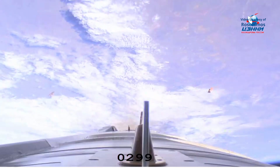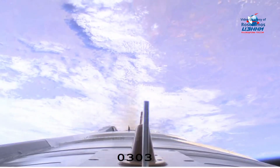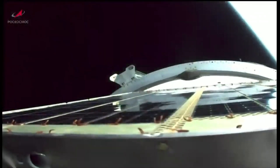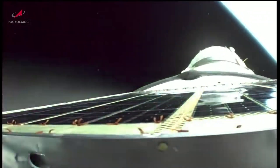There is the drop panel of the upper section. And we have third stage shutdown and spacecraft separation.